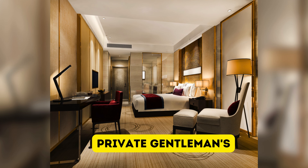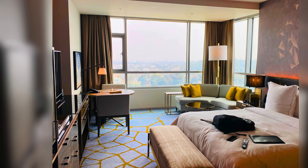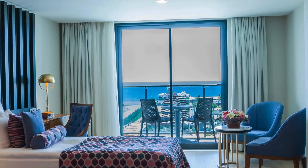Moving on to the private gentleman's style. These fancy bedrooms have fancy fabrics, nice furniture and deluxe finishes, making a private hideaway where you can relax in style and comfort. Perfect for relaxation after a long day.